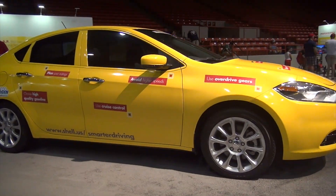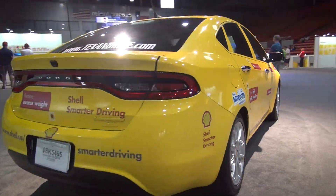Hi, my name is Wayne Gerdes from CleanMPG.com. We're in Houston today at the Houston Grand Prix representing Shell at the Shell Mobility Center. Today we're going to talk about smarter driving using the Shell MAP program — maintenance, action, and product.